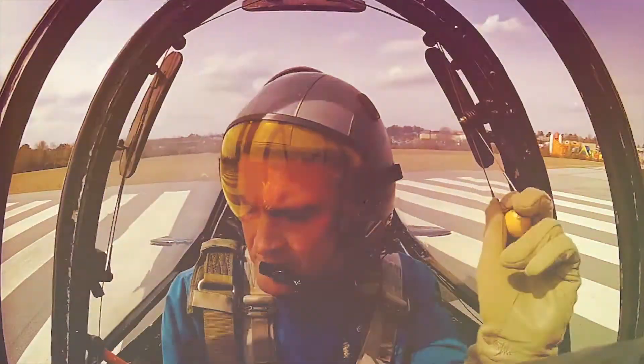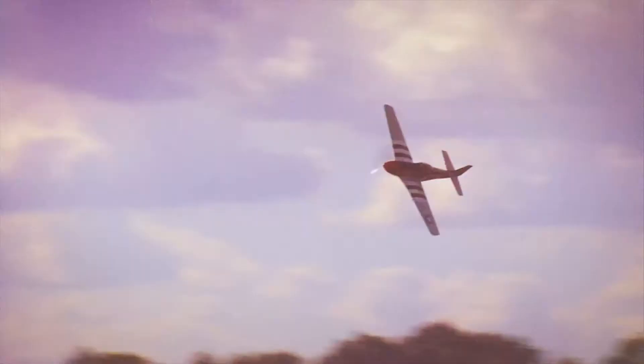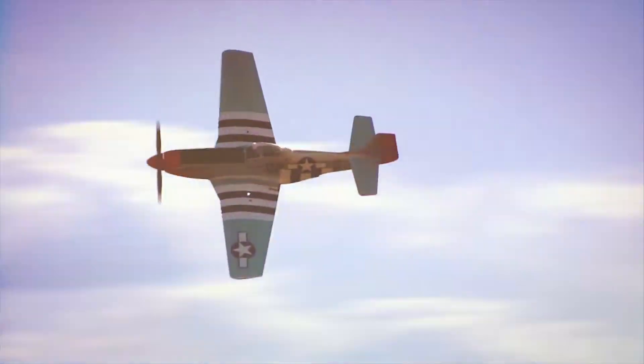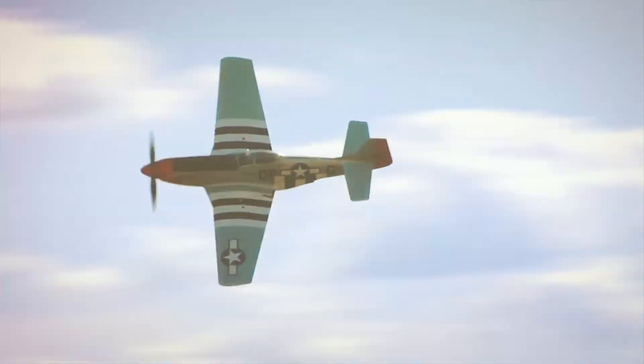All the aircraft that we have and maintain are airworthy. Some are trainers but most of them are fighter aircraft and they're pretty fast. We really enjoy showing them off at air shows. It doesn't matter whether they're young or they're old — it's almost like an instant love that they have for these airplanes.